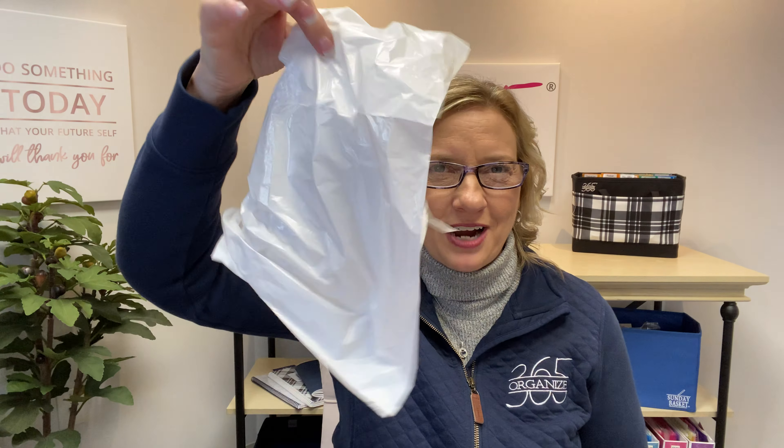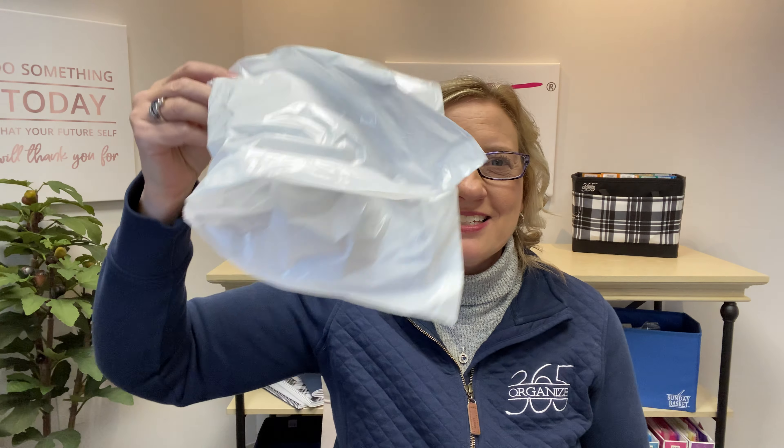We're going to grab our white trash bag — this is for trash. You're going to trash anything that is already open, isn't the right color, and you didn't like what it looked like on you. Just get rid of it. As far as donating, you cannot donate anything that's been open and put on your face. Please don't do that. It must go in the trash.